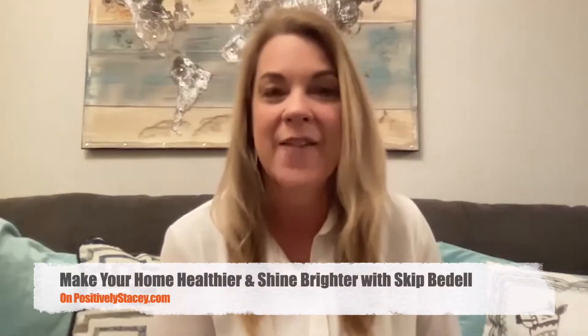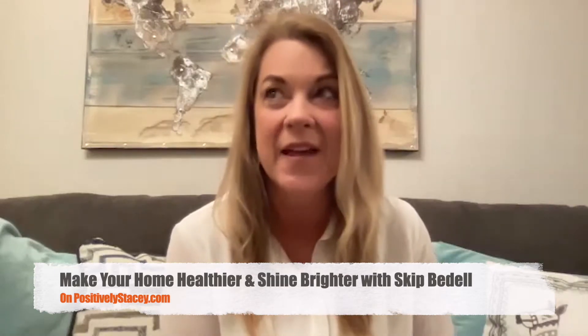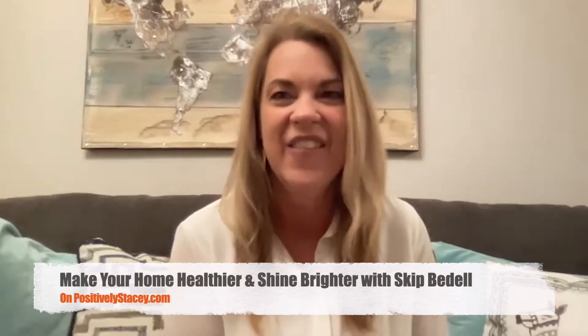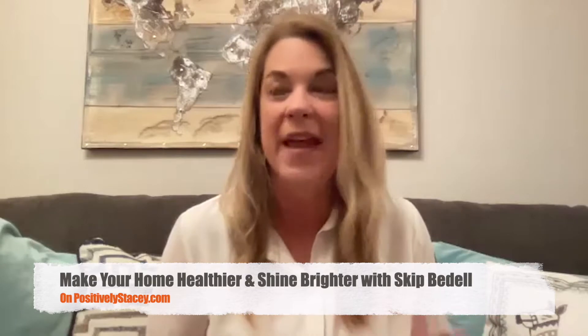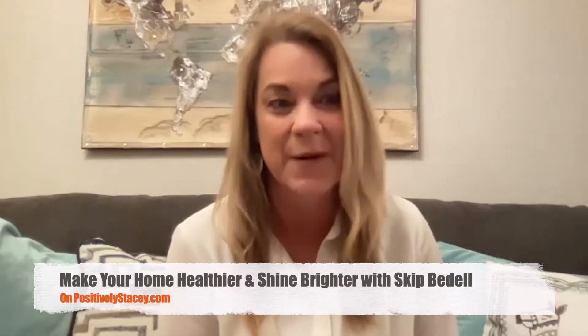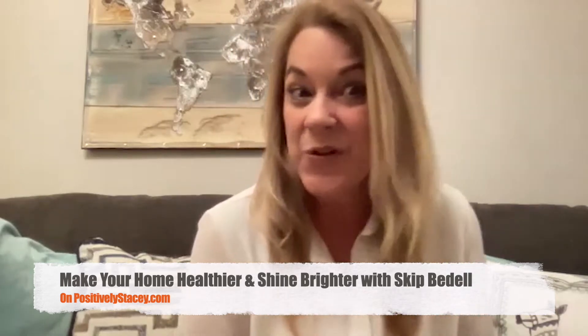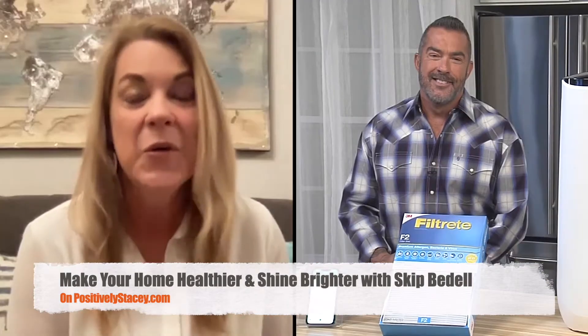This last couple of years, we all know we have been spending a lot more time at home. With the pandemic, many of us have been working at home. And when we're home, we see all the little things that our house needs — that it could be cleaned up, organized, painted. The things I've seen working at home have just been totally incredible. I'm also someone that's always looking, trying to make life healthier. And I'm so excited today to be talking to Skip Bedell, who is here as a TV personality and licensed contractor, here to inspire us with some ideas on how to make our homes healthier and shine brighter for us. So welcome, Skip.